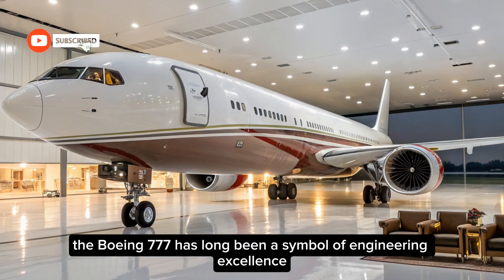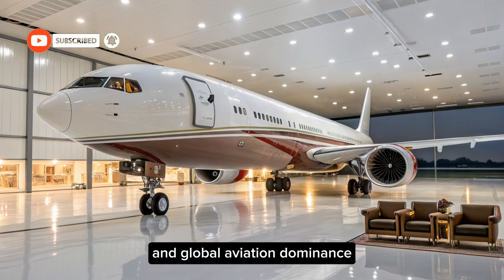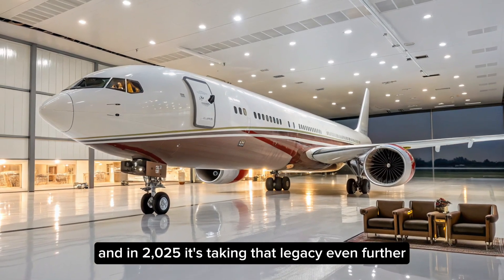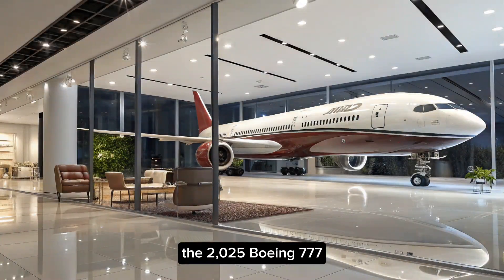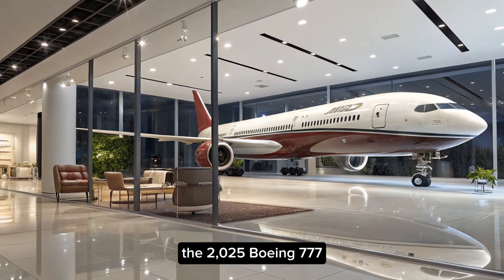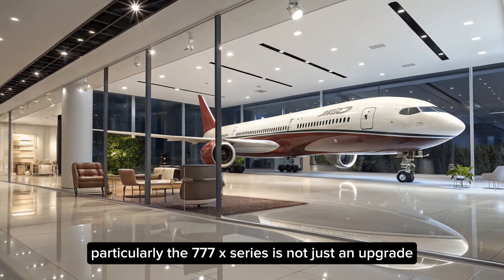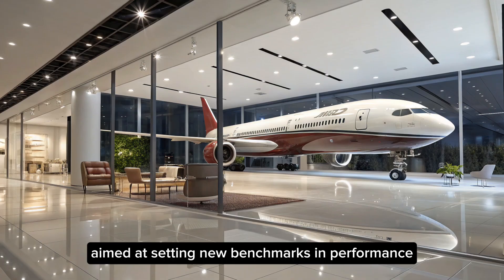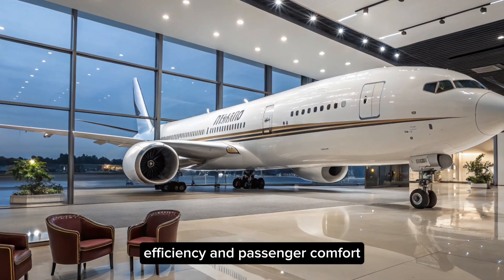The Boeing 777 has long been a symbol of engineering excellence and global aviation dominance, and in 2025, it's taking that legacy even further. The 2025 Boeing 777, particularly the 777X series, is not just an upgrade — it's a complete transformation aimed at setting new benchmarks in performance, efficiency, and passenger comfort.